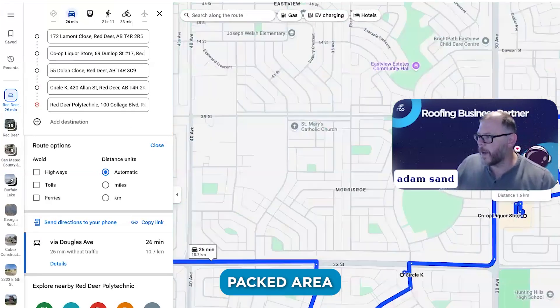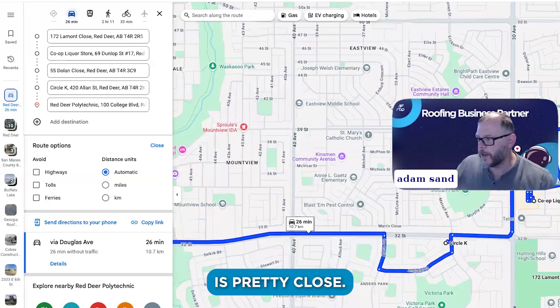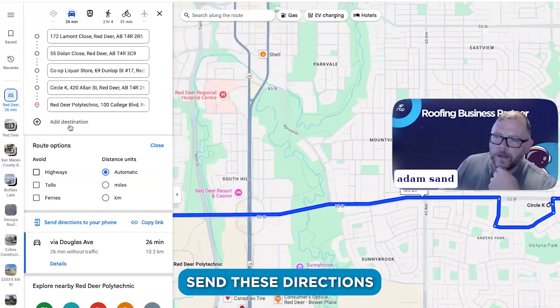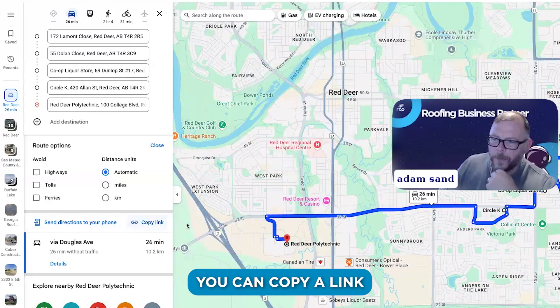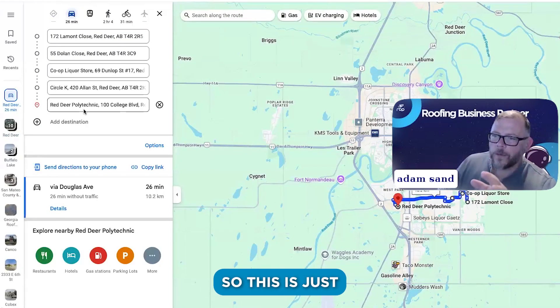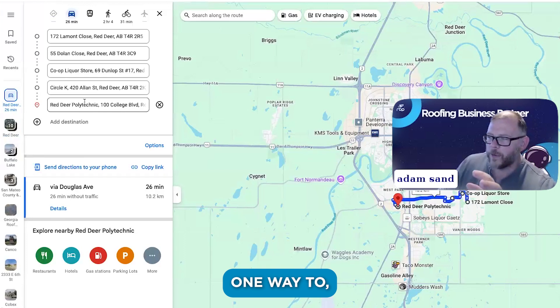You can slide these destinations and move them around until it makes the most sense for you. In a closely packed area it's not too bad because everything is pretty close. But as you move things around, you can send these directions to your phone, copy a link to these directions, and open up a new browser — and now it's preloaded with this route.